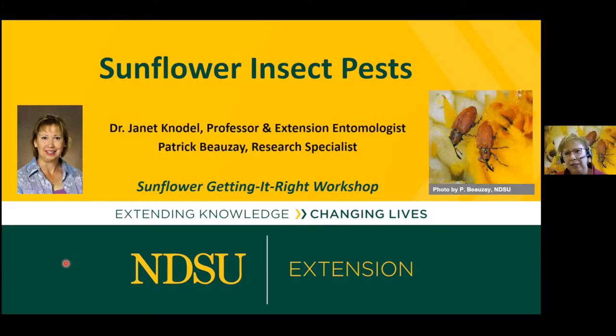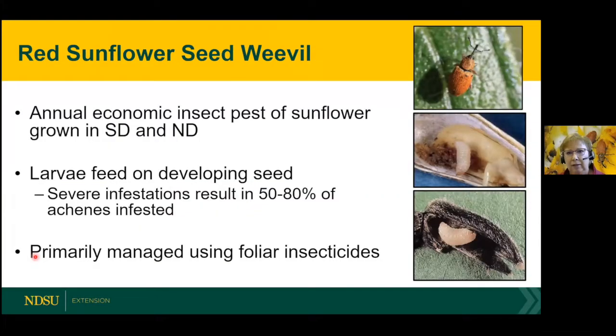I'm going to talk today about two major sunflower insect pests: the red sunflower seed weevil and wireworms. The red sunflower seed weevil is an annual economic insect pest of sunflower, especially in South Dakota and North Dakota. The larvae cause damage by feeding internally on the developing kernel, consuming about a third of the kernel. When we have high economic populations, we can see 50 to 80 percent of the seeds infested, causing significant yield loss and reduced oil quality.